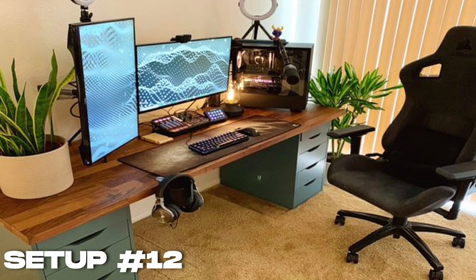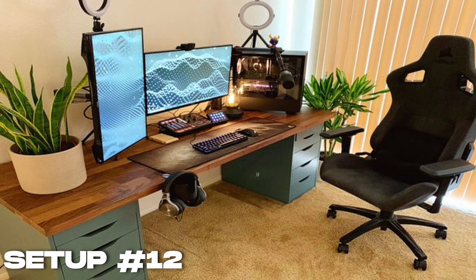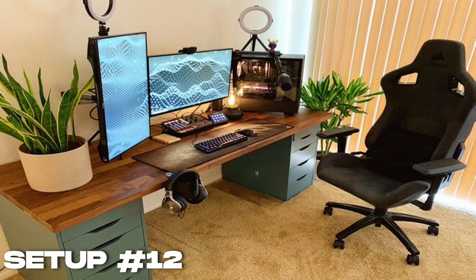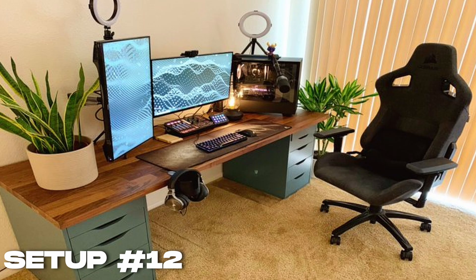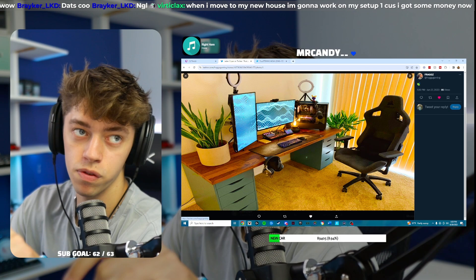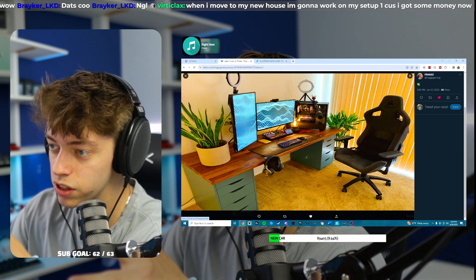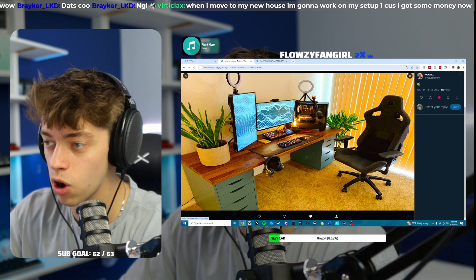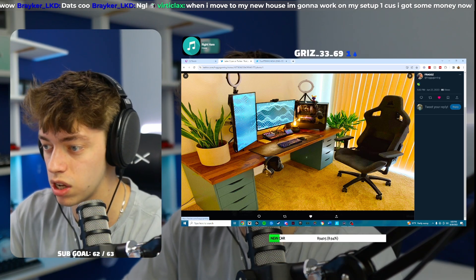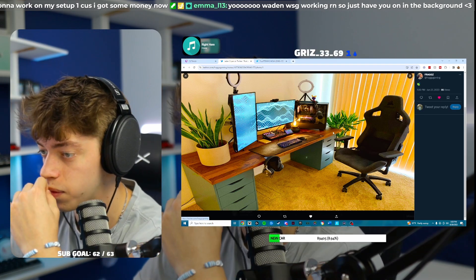I'm a huge fan of natural light setups and I think this is absolutely beautiful. Opening these blinds will give you all the natural light that you need. Maybe fix some of the cable management in the back and maybe take your mic and move it over to the left side — I feel like it's on life support, just dangling from your PC. The ring lights aren't bad; maybe get them on a multi-mount so they're not sitting on your PC. I love this little floating light that you have. Great job, I love this setup.